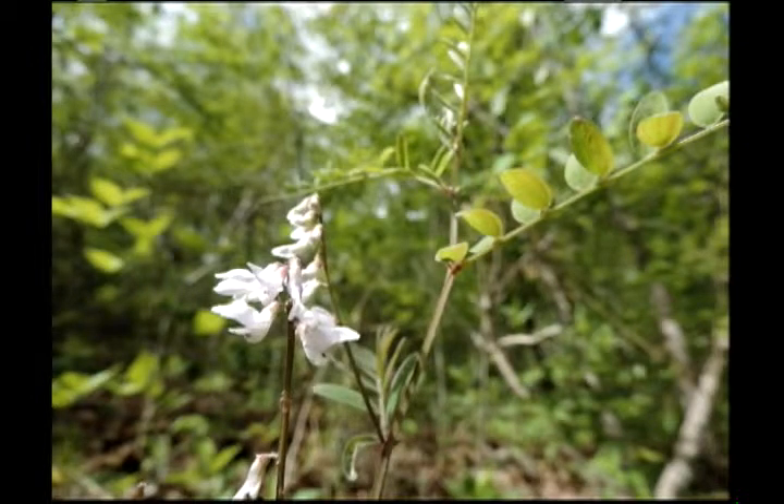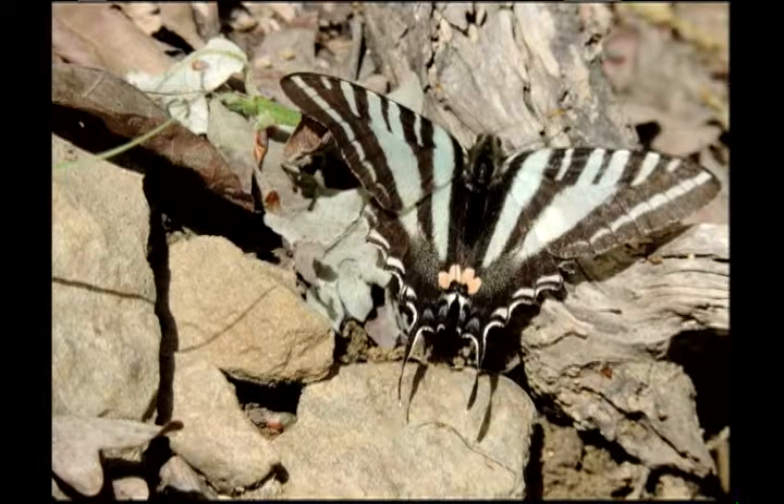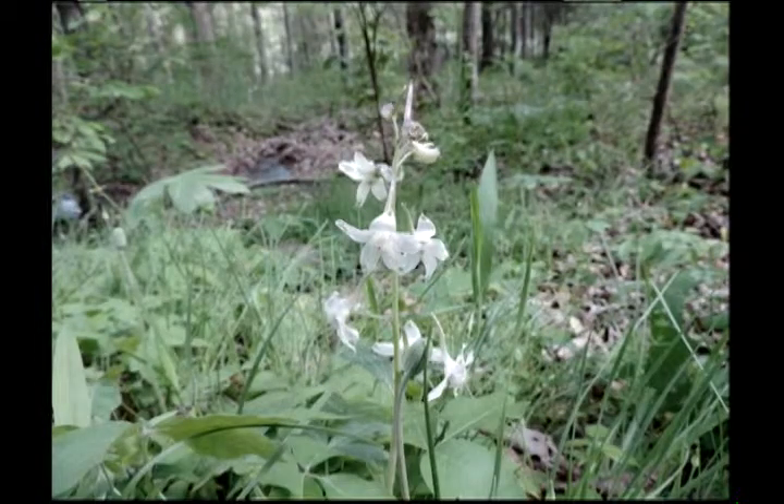And here's another thing you don't see in my yard or at World Peace Wetland Prairie — it's a woodland flower. I think it's not Dutchman's britches, but a closely related species. And that's, of course, the swallowtail up close.